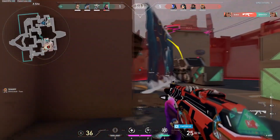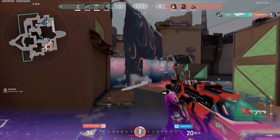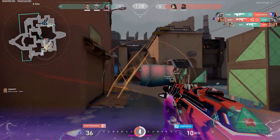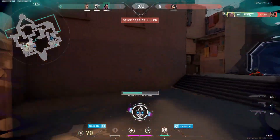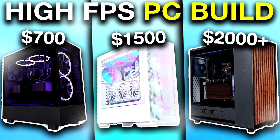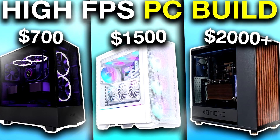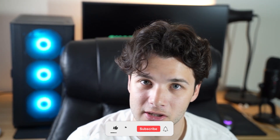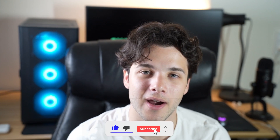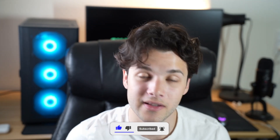Remember that the graphics card is the most important component for gaming performance, but you have to buy the right components around it — otherwise you can bottleneck your graphics card or your entire system. Down in the description you'll find my video on the best gaming PC builds of the month for every budget and resolution, and also my favorite picks for 1080p graphics cards at different budgets so you have the right options. Let me know how I did with this tier list and what you would change — thank you for watching and I'll see you on the next one.